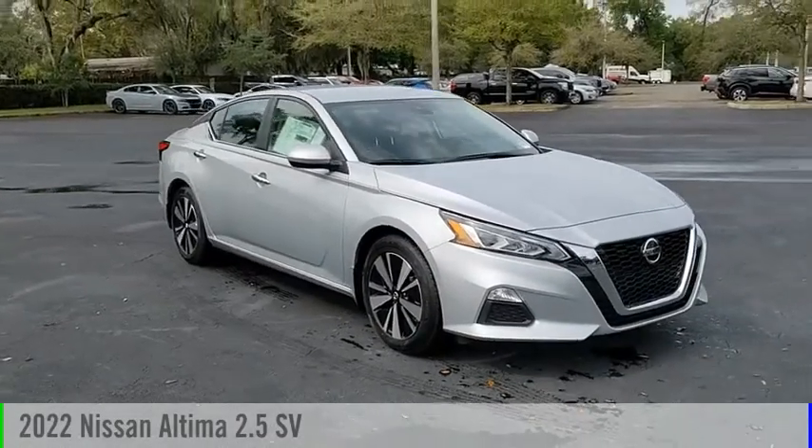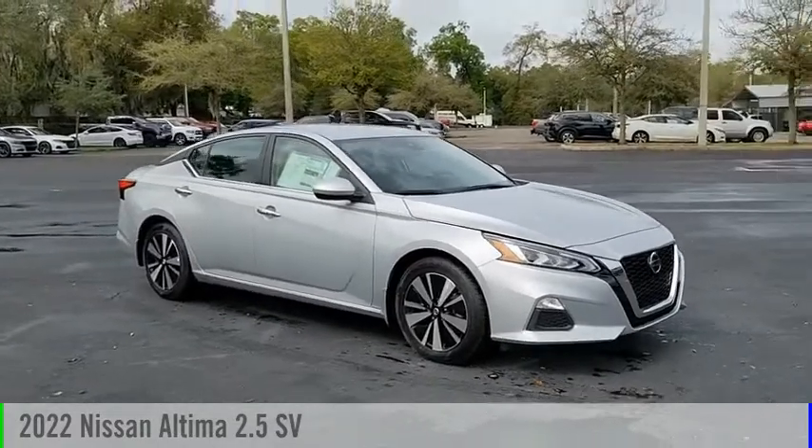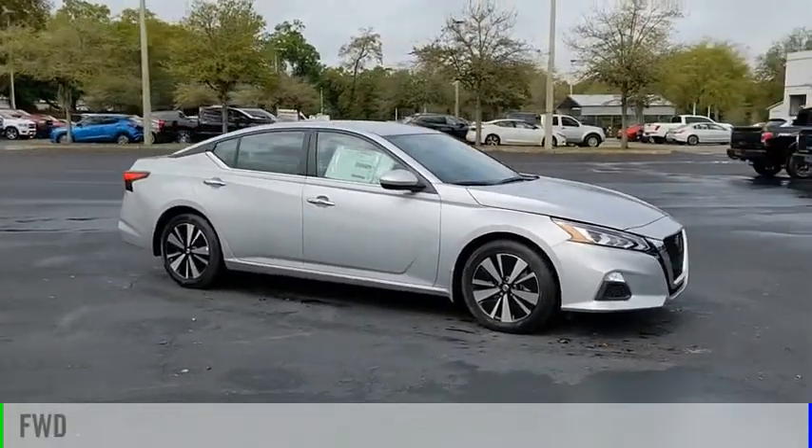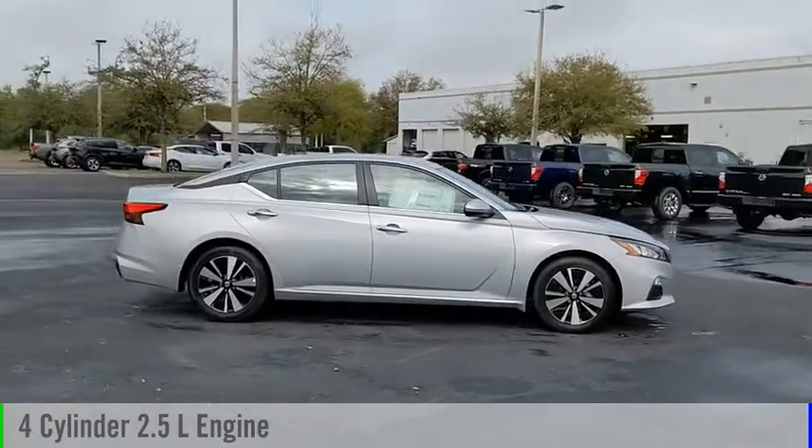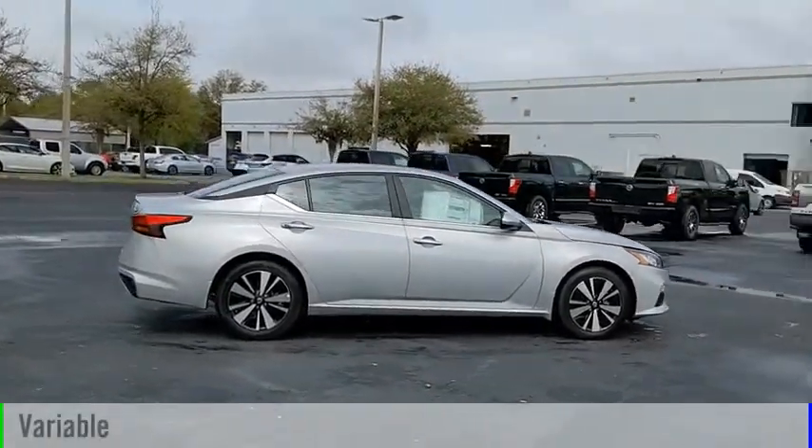Take a ride in the 2022 Ultima. This vehicle is powered by a front-wheel drive, four-cylinder, 2.5-liter engine, and comes with a continuously variable transmission.